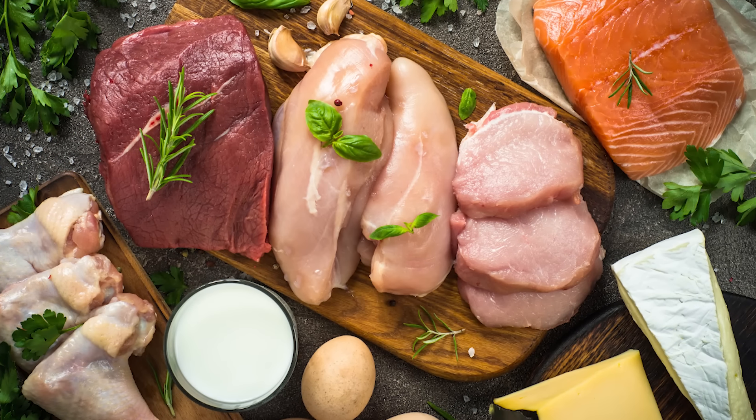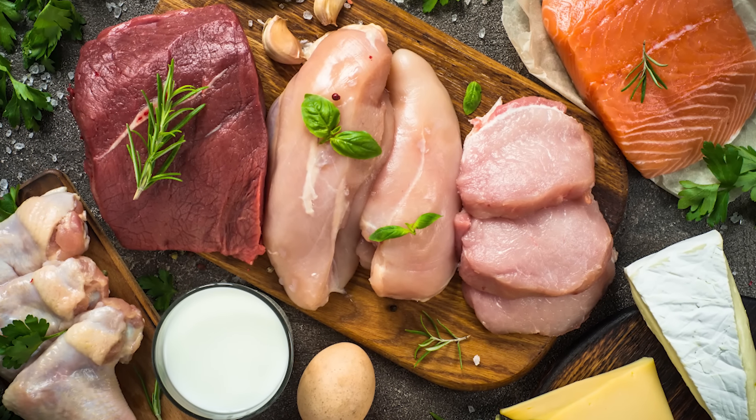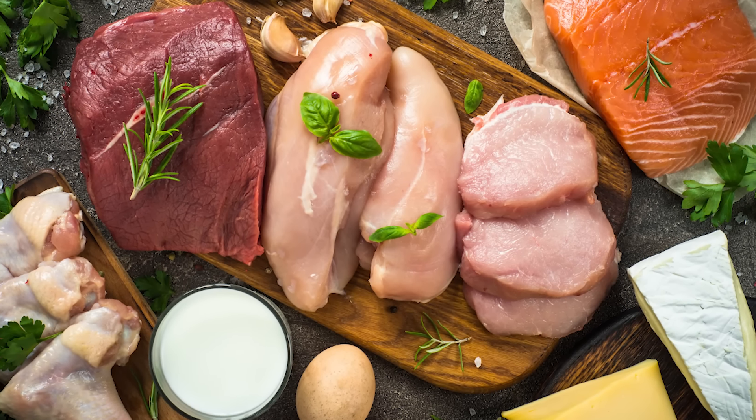So those are four foods that could be contributing to your skin tags — but what should you be eating instead? The key is to prioritize protein, especially animal protein like beef, chicken, fish, and eggs. These proteins have minimal carbohydrates, meaning less sugar breakdown and a lower insulin response, making them a better option than plant protein sources. This is why I have my insulin-resistant clients focus their meals around animal protein.